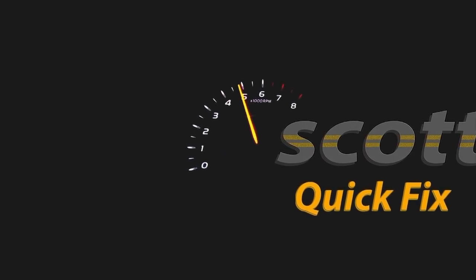Rev up your engines — today I'm going to talk about why you shouldn't buy low profile tires.